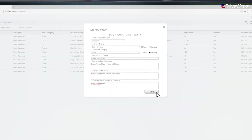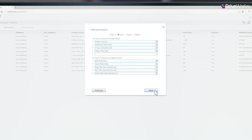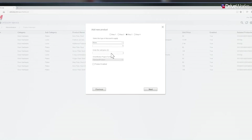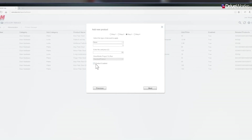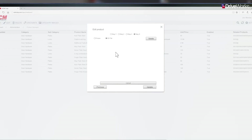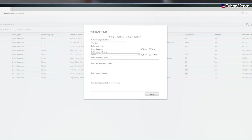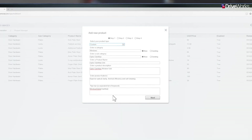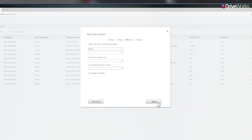He starts by adding some stock components. Key information about the product can be entered and this will then be displayed on the product page. Related and suggested products can also be added to aid guided selling. At this stage, the price is set and any product-level discounts can be applied. And finally, photos and 3D images can be uploaded to visually represent the product. As well as standard products, configurable products can be added by Joe. His colleagues in the engineering department have been using DriveWorks to automate the creation of CAD data for a long time now.